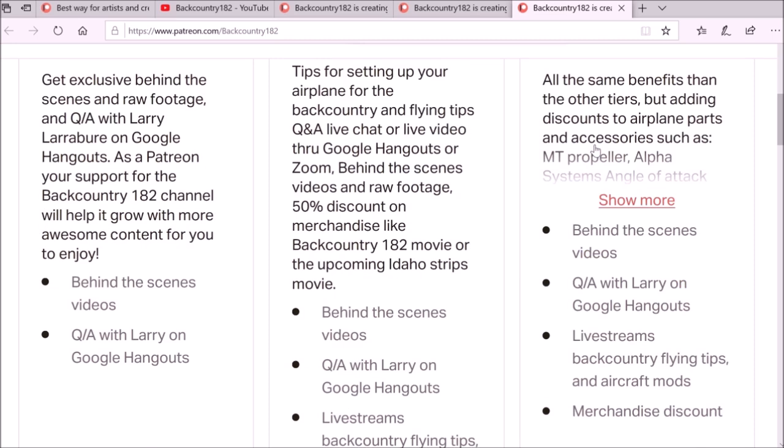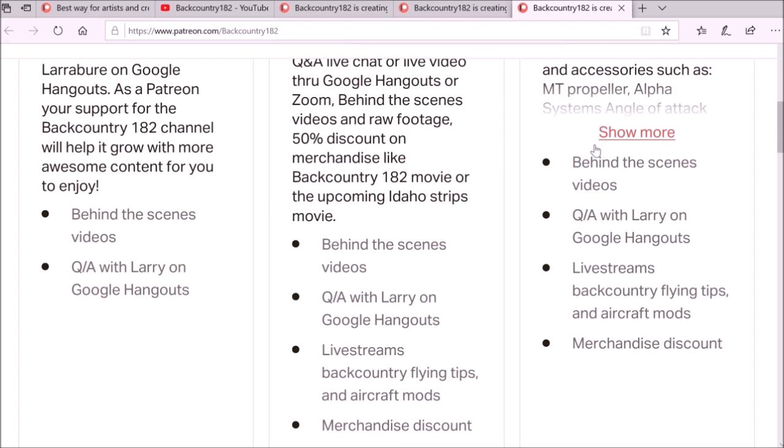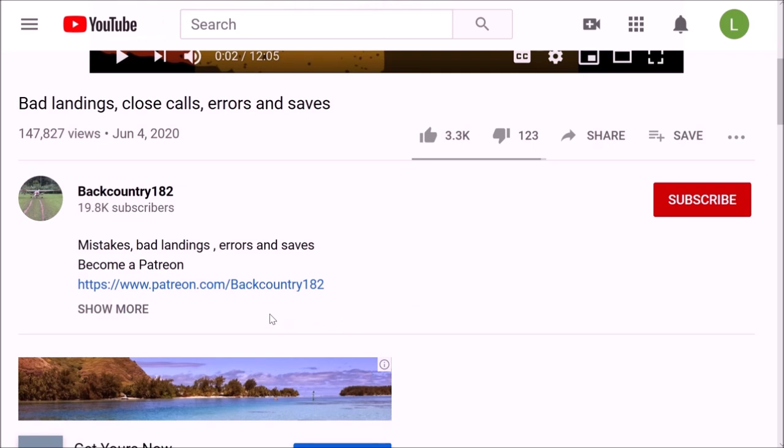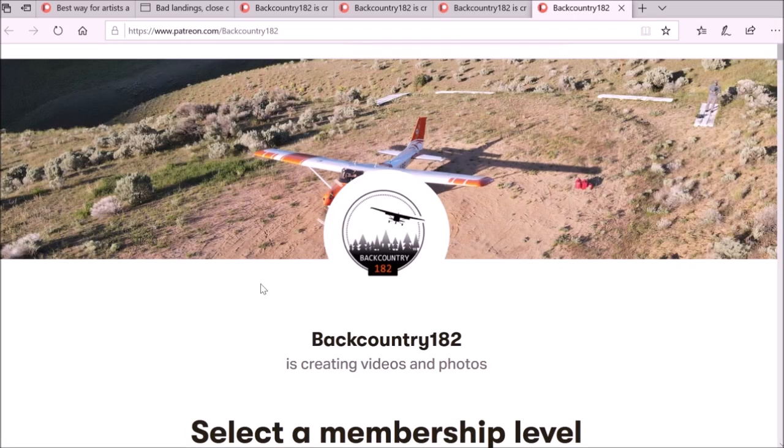Another way to access the Patreon link is in the description of the video I put on the Backcountry 182 channel. There is a link for Patreon — just click on that and it will take you to the page. Thank you for watching, and it would be amazing if you guys are interested and give some support.